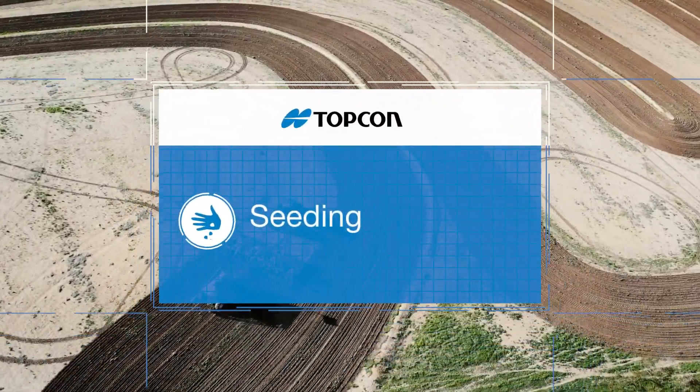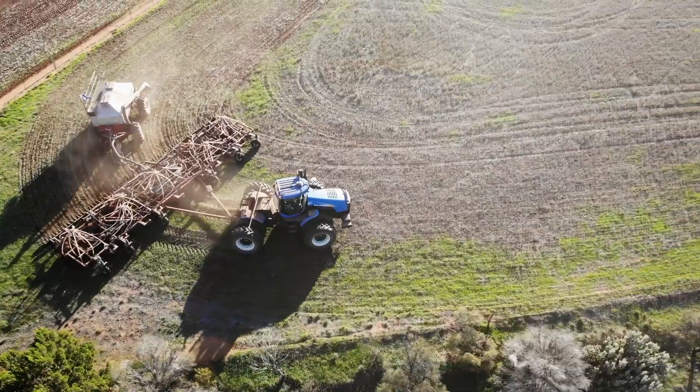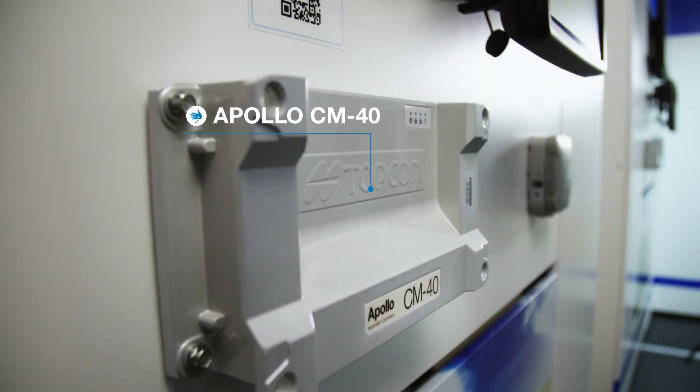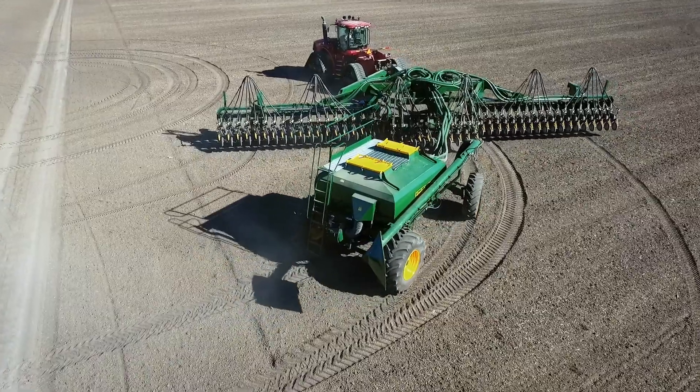Being able to deliver seed accurately is one of the most integral tasks of any cropping activity. Topcon's Apollo Seeder is an evolution of more than 22 years of industry-leading features in an integrated solution for air seeding systems.